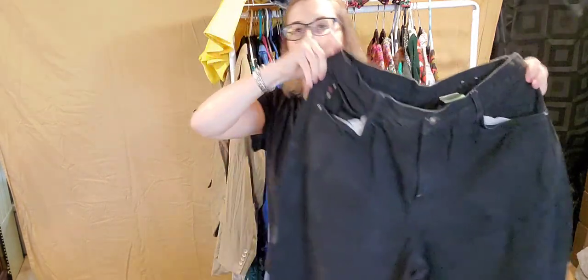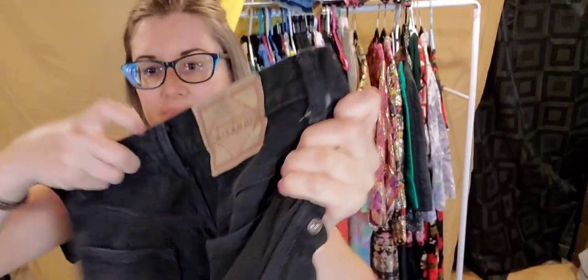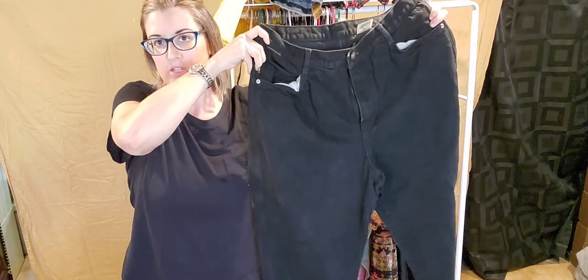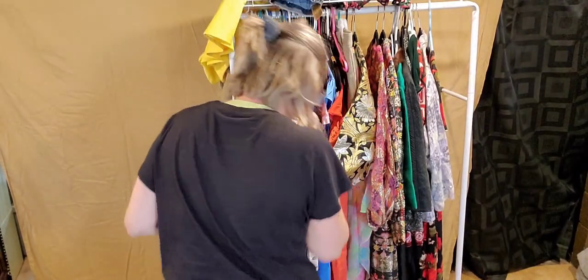And then I got some — these aren't washed, they're kind of dusty — but some really neat black Gitano tapered leg jeans. Here is the label on the back. They are a size 20 wide short, so they're actually for a woman. I did find some vintage plus size clothes today, which is pretty rare because most of the vintage clothes I find are like a women's size two, which is really small.